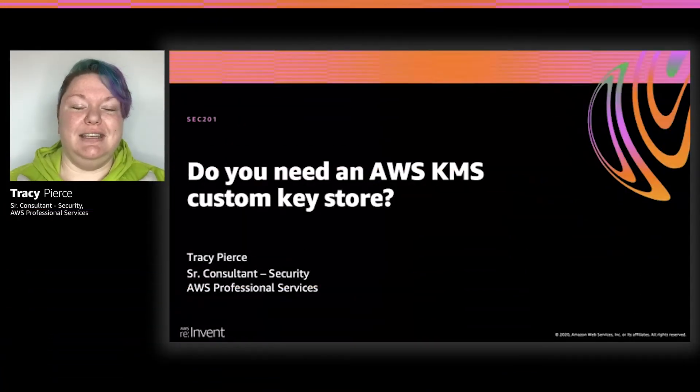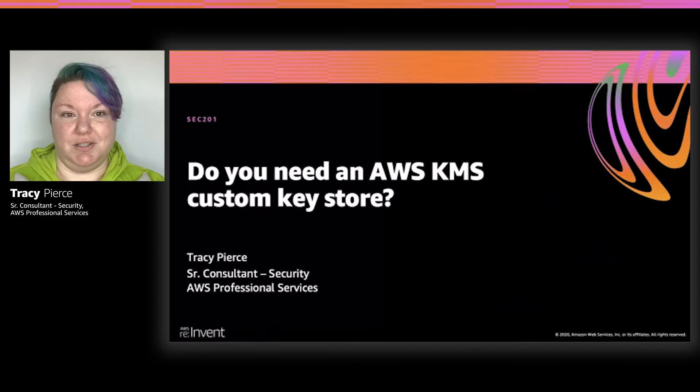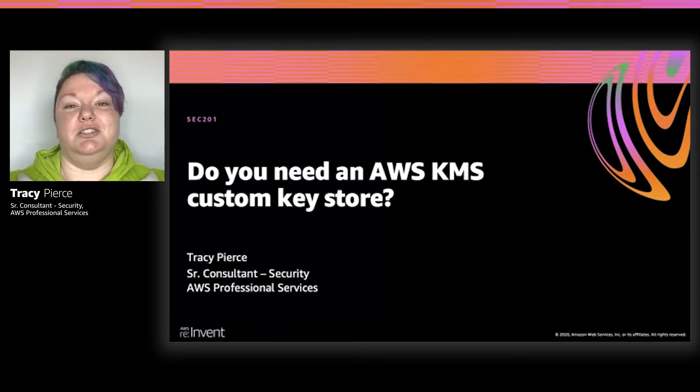Hi guys. My name is Tracy. I am a senior consultant with ProServe, and I'm here to talk to you today about: do you really need an AWS KMS custom key store? Customers ask this question all the time, and most times it's a case of ooh shiny syndrome, but we're going to go over some use cases and decide whether or not they really need it.